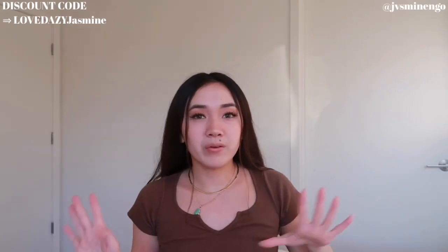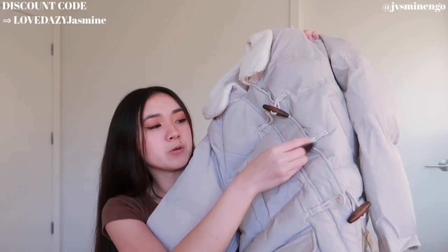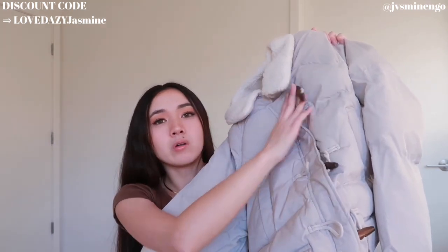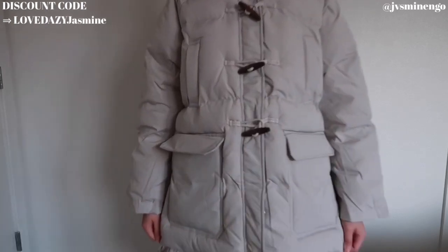Moving on, we have another really cute cream puffer jacket — I believe this one is a bit pricier than the others but might be on sale, so definitely check it out. It has really cute detailing with three loops you can thread a string through, plus buttons and zippers — three different ways to put it on. The sherpa detailing on the outside looks so nice; inside it's not sherpa but I don't mind. It's more of a cropped midi coat compared to the super long one I showed earlier.